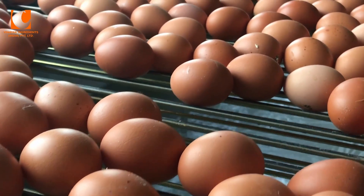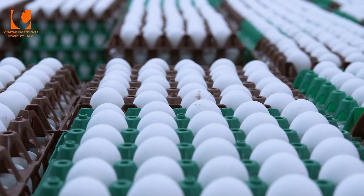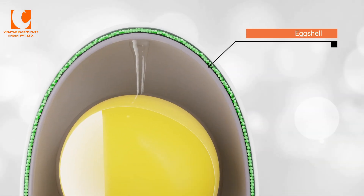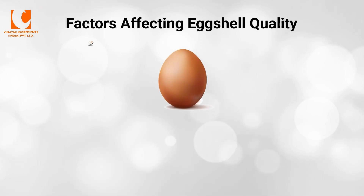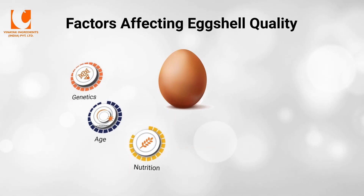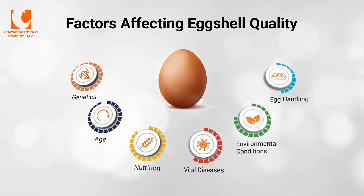In commercial caged layer poultry, the quality of the egg is the most crucial for any farmer. Egg quality can be inferred greatly from the eggshell. Many factors affect eggshell quality, including genetics, age, nutrition, viral diseases, environmental conditions, and egg handling.